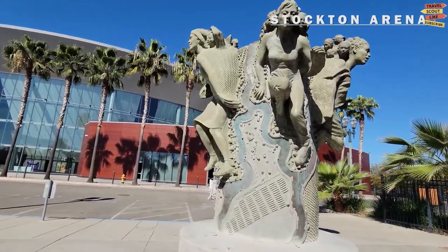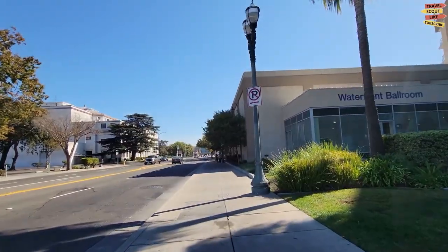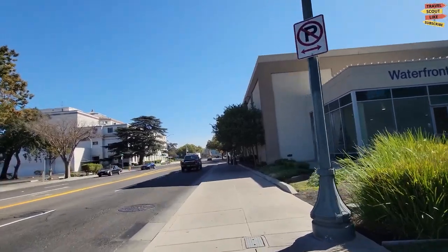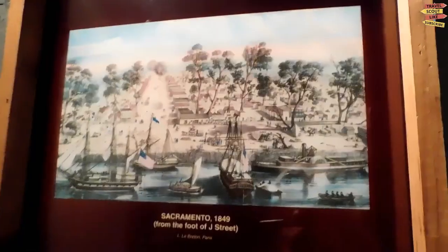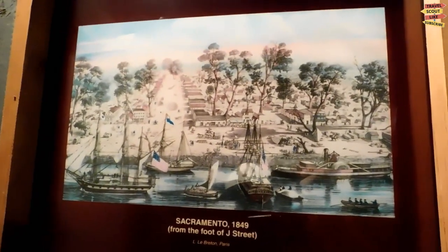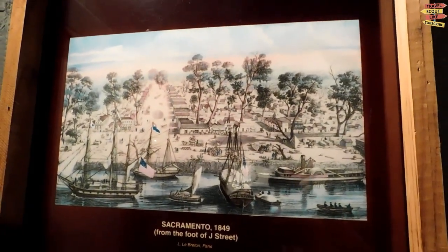Today we're heading to the beautiful city of Stockton, California, to explore its top 10 most visited places. From stunning natural landscapes to historical sites and cultural hotspots, Stockton has something for everyone. So let's dive right in.